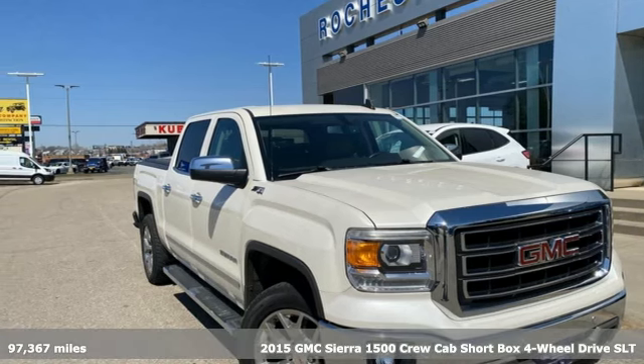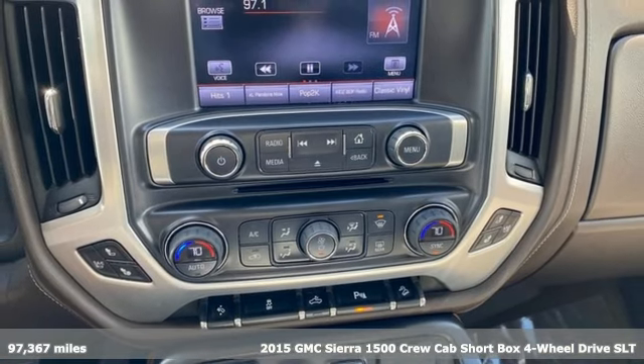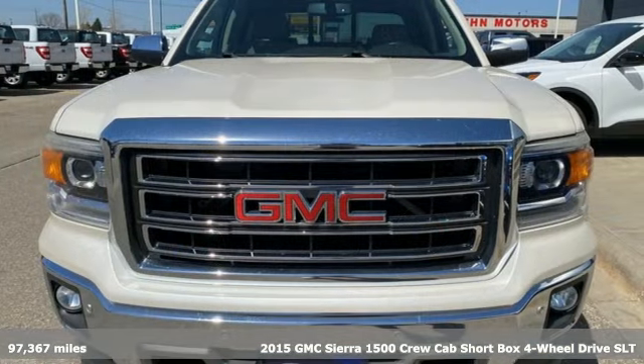Here's a 2015 GMC Sierra 1500. GMC — it's not just a vehicle, it's a professional grade tool.